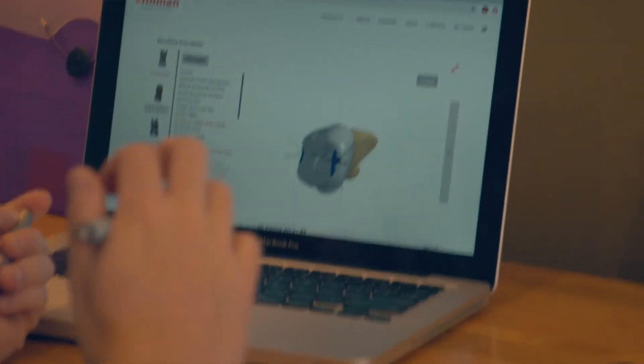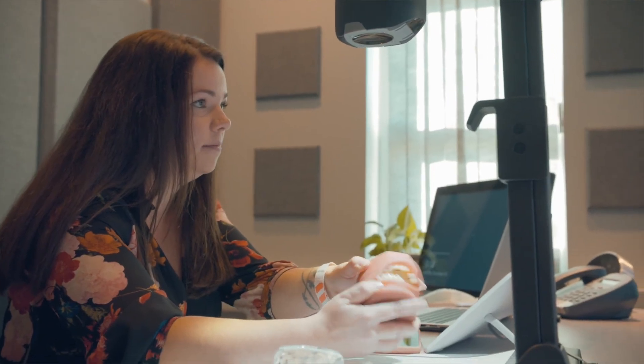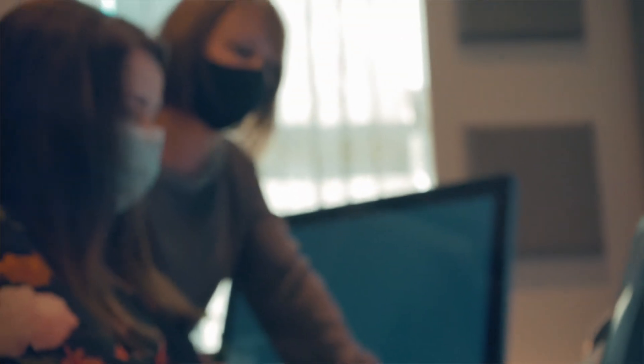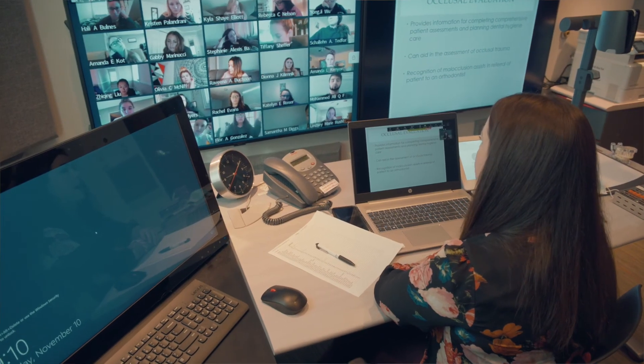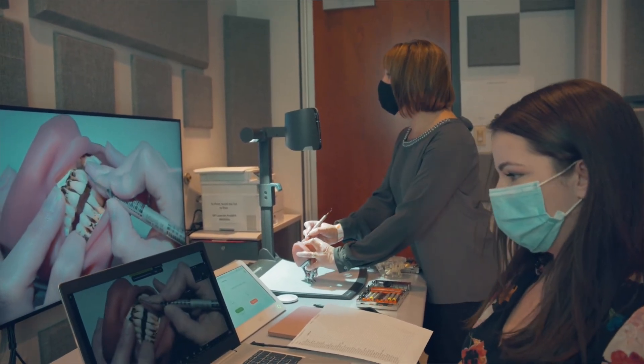On top of that, they're able to utilize that technology at home. Our students come from backgrounds of using technology, so this is something that they are actually very used to. A lot of the things that we are incorporating into learning and teaching right now will actually stay in place. They have provided us with benefits for our students as well as the educational process.